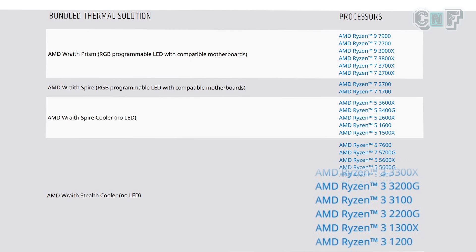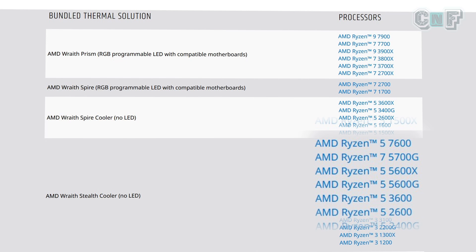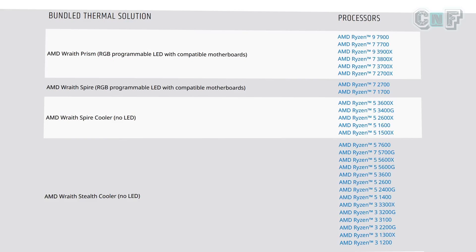From Ryzen 2000 onwards, this pairing completely changed. Most Ryzen 5 and Ryzen 3 chips now come with the Wraith Stealth, which is not enough to cool mid-segment CPUs. The Ryzen 2600, 3600, 5600, 5600X, 5600G, and even the Ryzen 7 5700G are all paired with the Wraith Stealth. The Wraith Prism is reserved for performance-oriented chips like the 2700X, 3800X, etc.